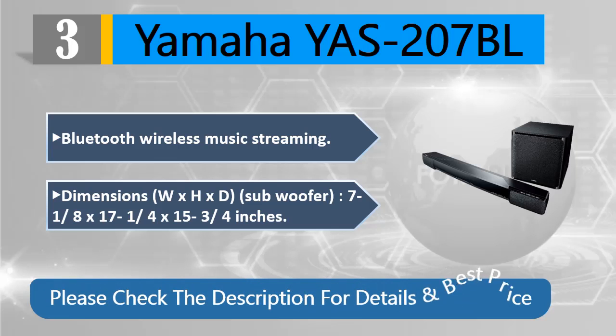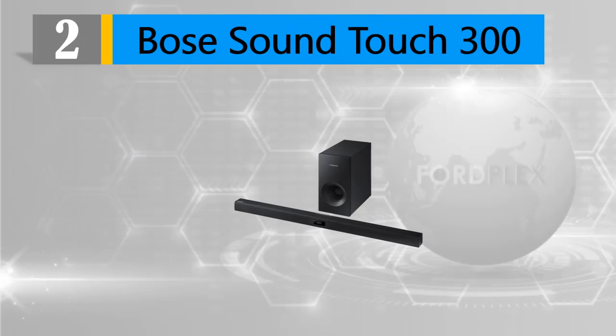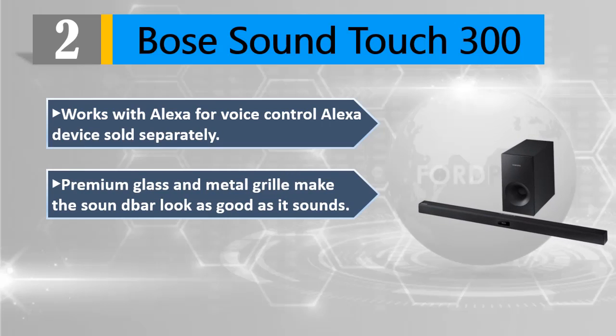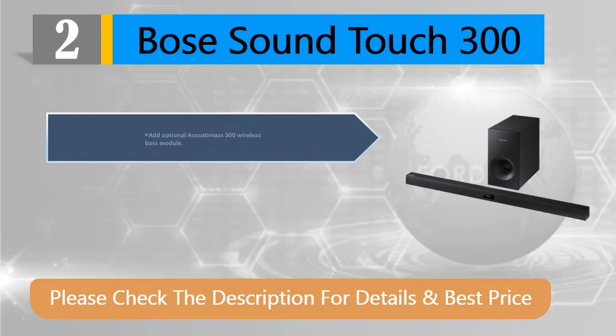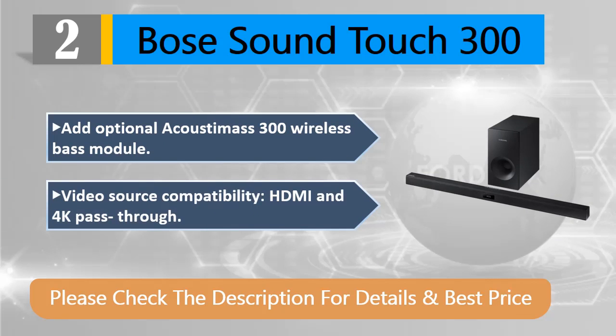Please check the description for details and best price. Number two: Bose SoundTouch 300. Works with Alexa for voice control — Alexa device sold separately. Premium glass and metal grille make the soundbar look as good as it sounds. The SoundTouch app gives you simple control over your favorites. Add optional Acoustimass 300 wireless bass module.